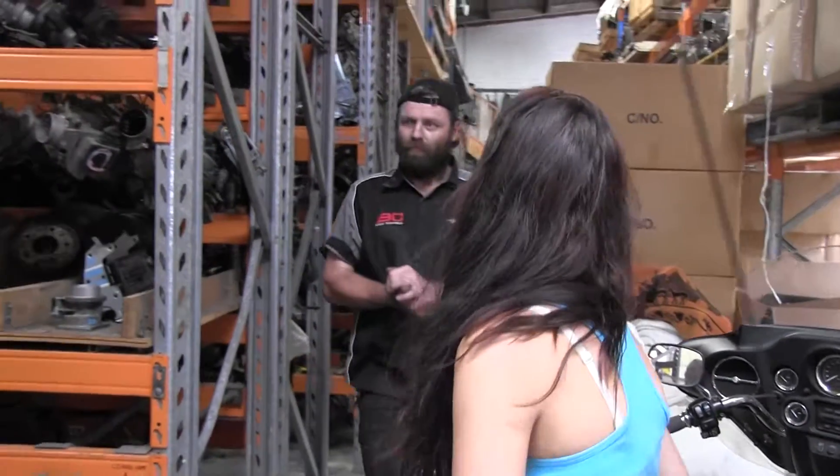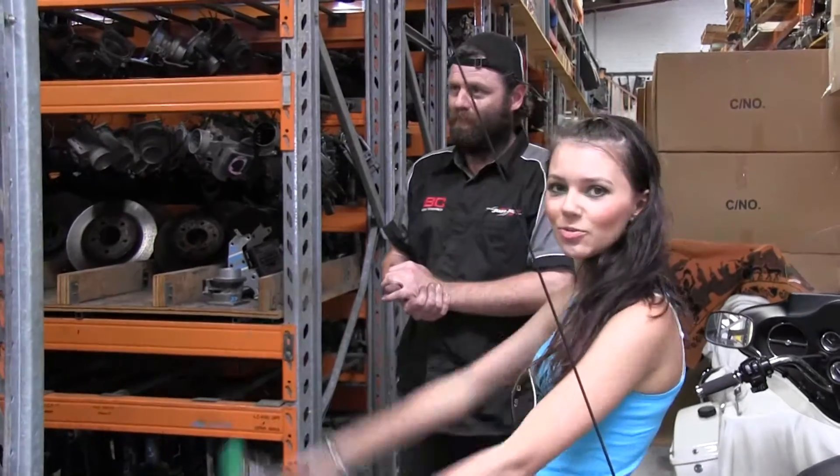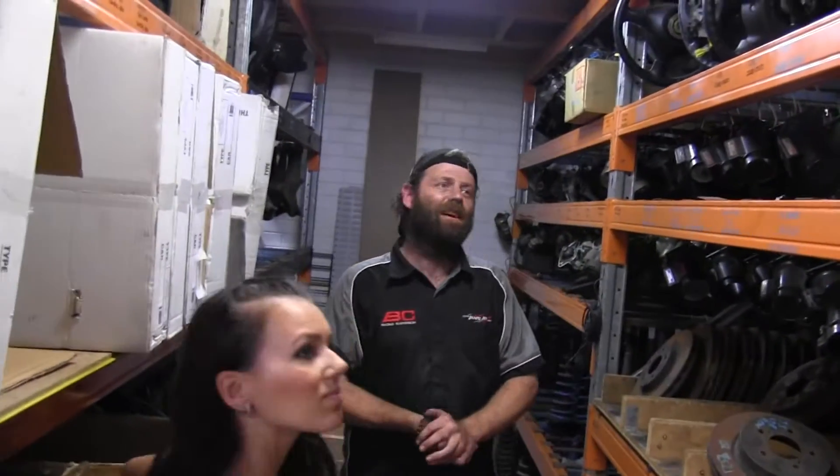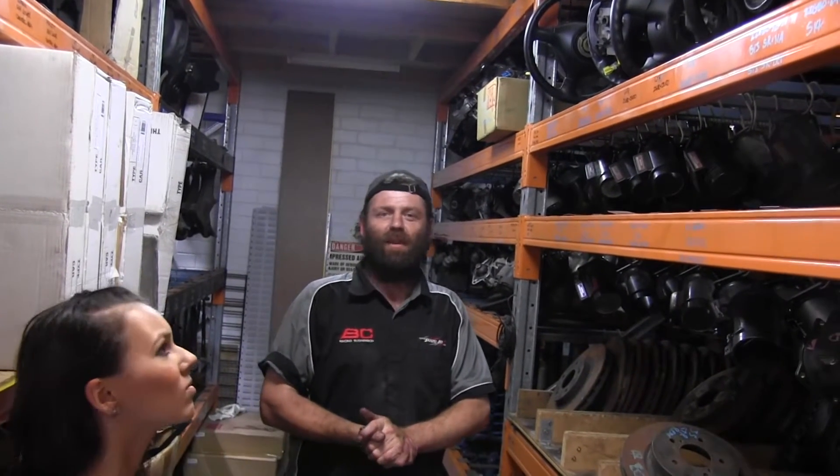Hey guys, here we are at JustJap in Sydney, New South Wales. Warwick is going to show us around the shop and we're going to stop at each row and see what you can buy from here. As you can see, at JustJap we stock plenty of second hand parts - as much as you can get your hands on, or we can get from Japan.